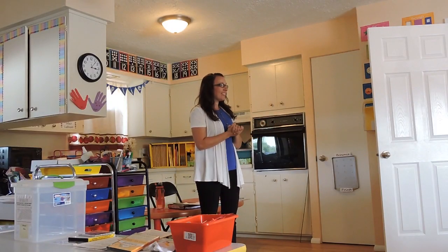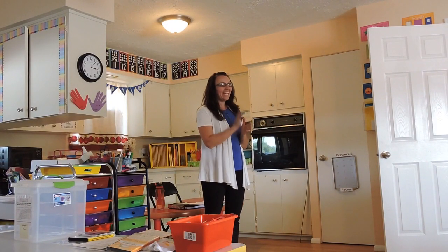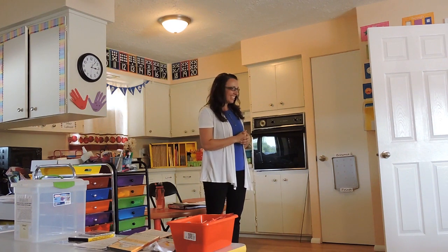Well, hi everyone. We are going to get started. I'm Miss Joy, and of course you've already met Miss Jen, our director.